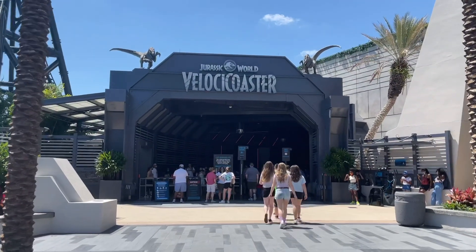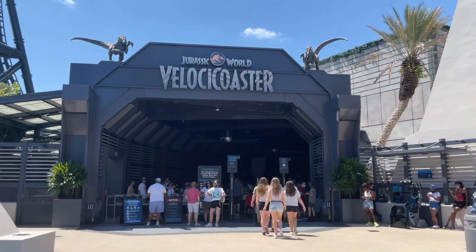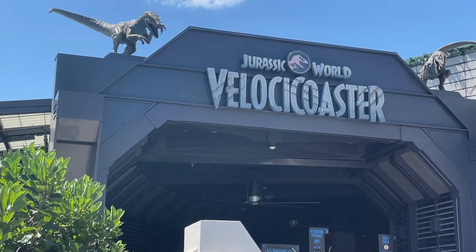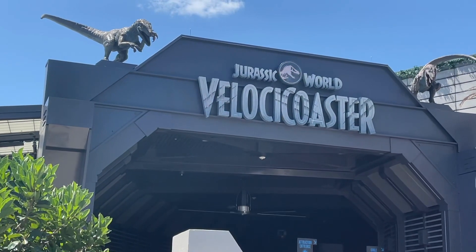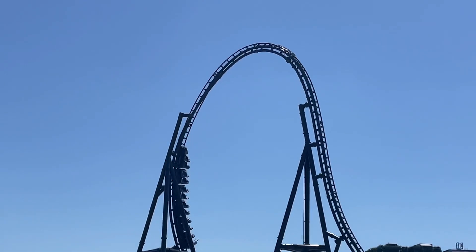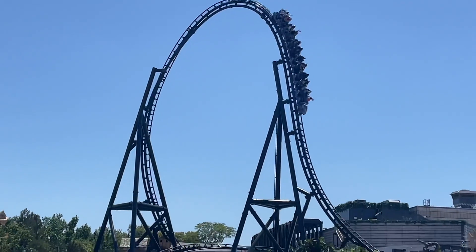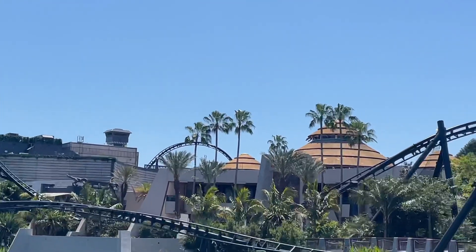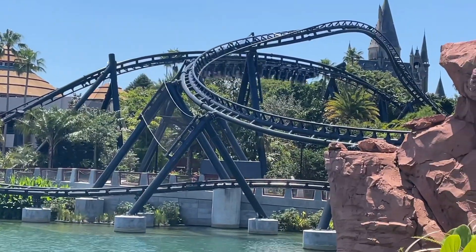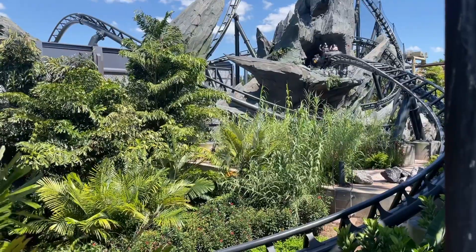Hey everybody, in today's coaster review we're going to be talking about the newest roller coaster coming to Universal Studios' Islands of Adventure: the Jurassic World Velocicoaster. This coaster isn't officially open yet, but it does open on June 10th of 2021 — about a month away from the time of this review. So if you don't want spoilers, click off the video; otherwise, please continue watching. Let's get started.